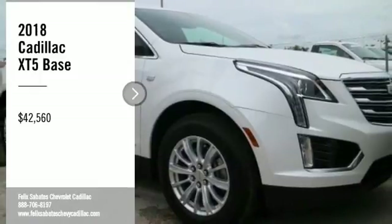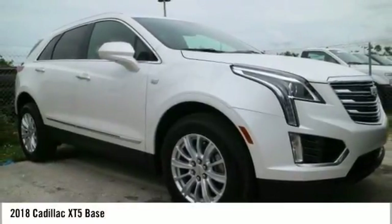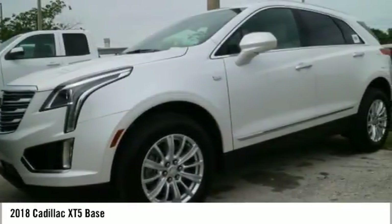Come test drive the 2018 Cadillac XT5. The Cadillac XT5 was crafted to adapt to your needs while expressing your distinctive sense of style.